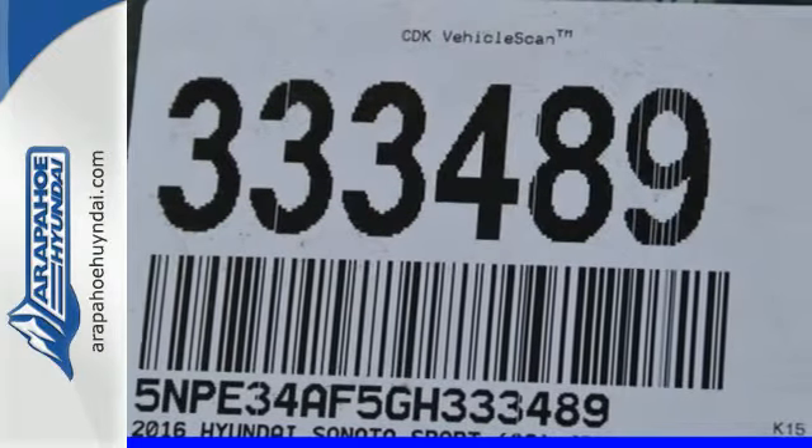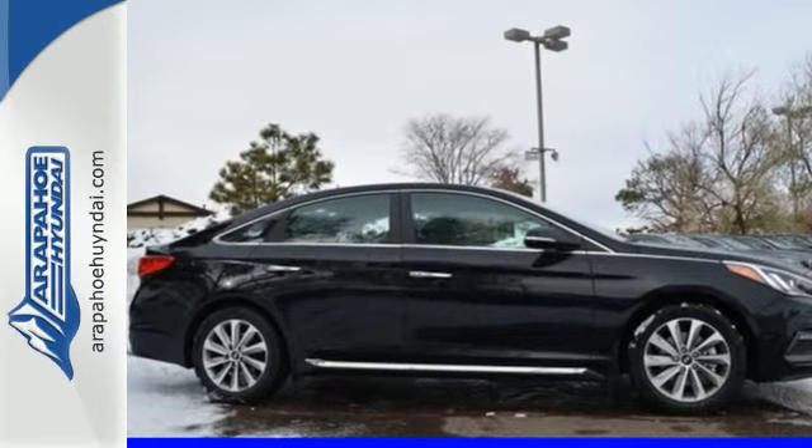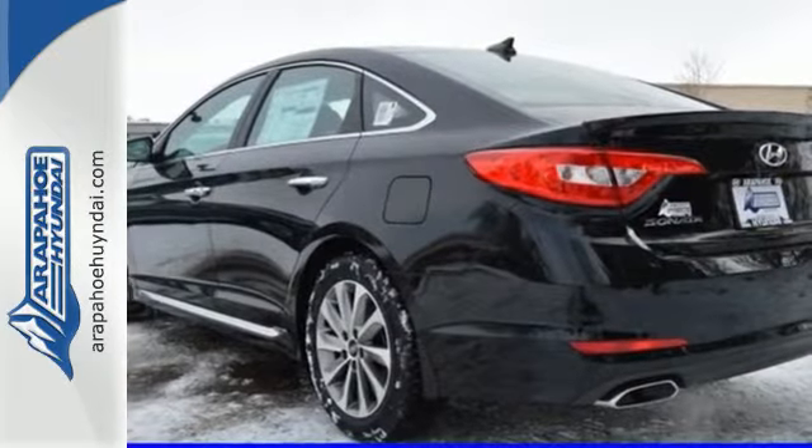The comfortable and roomy interior is wrapped in a flowing and hypnotic exterior, adding alluring beauty to its long list of accolades. When fascination becomes desire, you become a Hyundai Sonata driver.